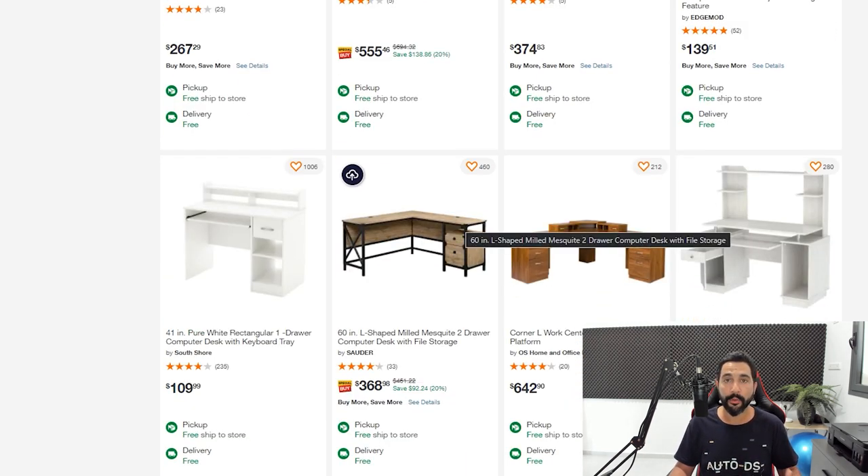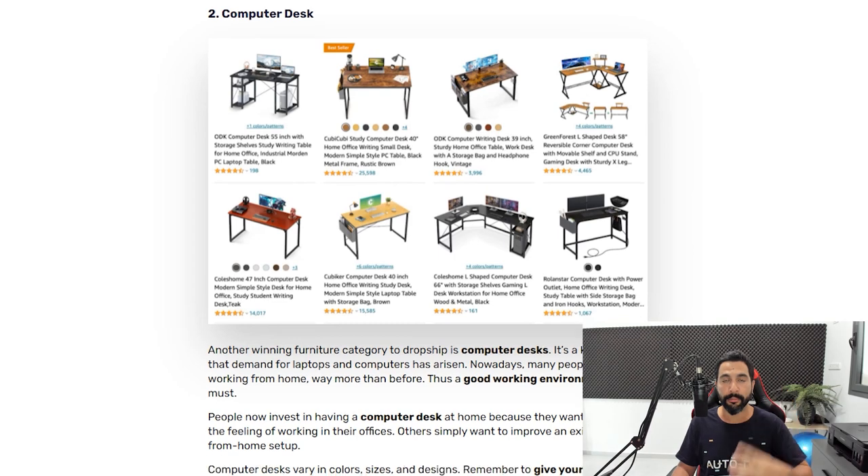One thing I love about furniture products is that it's hard to find the exact same product locally or in another shop. When you're selling on your eBay, Facebook, or Shopify store, buyers won't easily find it elsewhere. So don't forget to optimize your titles and product descriptions, make yourself unique, stand out with a better marketing angle than your competitors — and that's how you'll earn the sale.